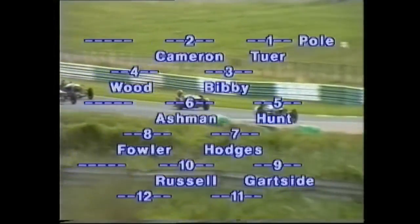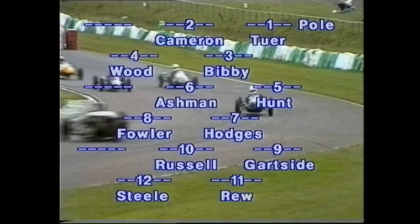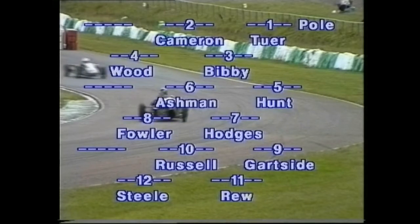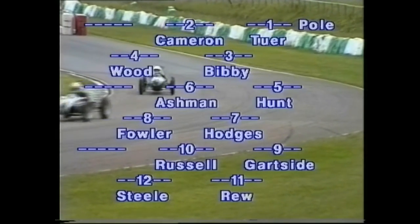Competitors coming round on their green flag lap. We see the first six rows of the grid with Bill Tua on pole position, alongside Bill is Tim Cameron. On the second row is Greg Bibby and Duncan Wood in Morgans. Then on the third row, the first of the Cooper class, that's the Martin of Roy Hunt, and alongside Roy Hunt is Nigel Ashman in his Cooper Mark Six.